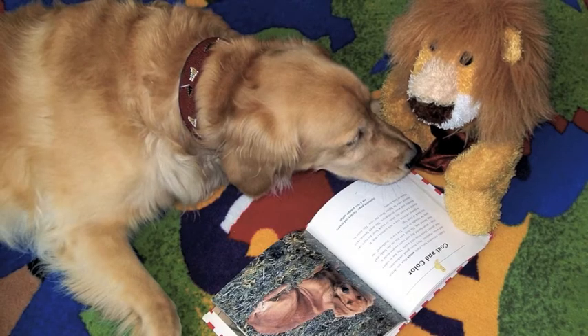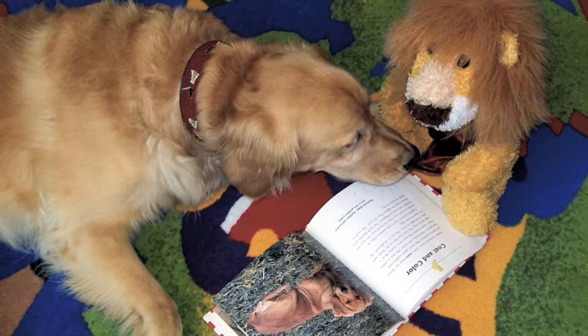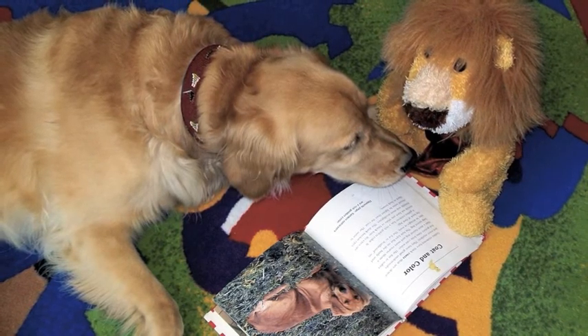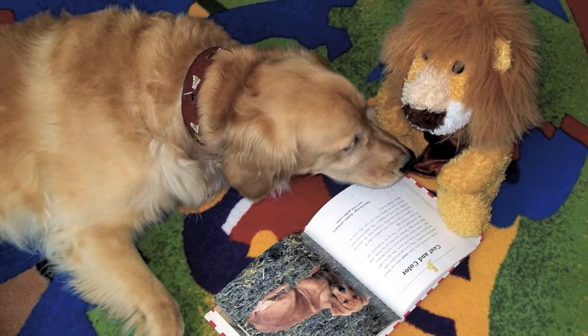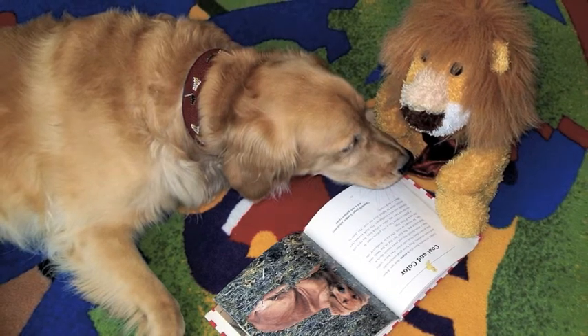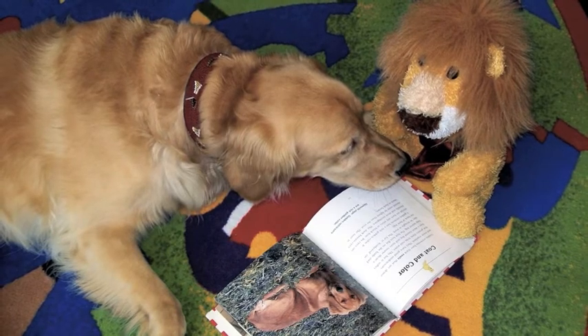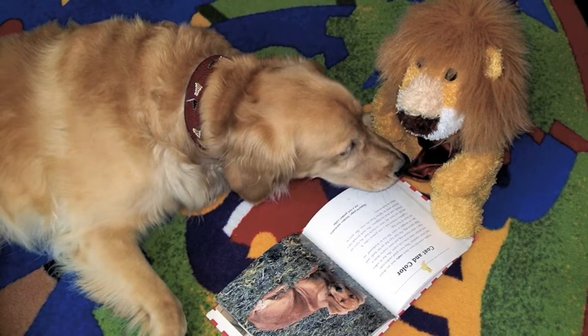Now that Cora has checked out her library book, she decides to find a comfy spot back on the reading rug and quietly reads to a friend until it is time to line up. The library is full of fun things, like stuffed animals — they are great to read to. Cora always makes sure to put them back where she got them before she leaves.